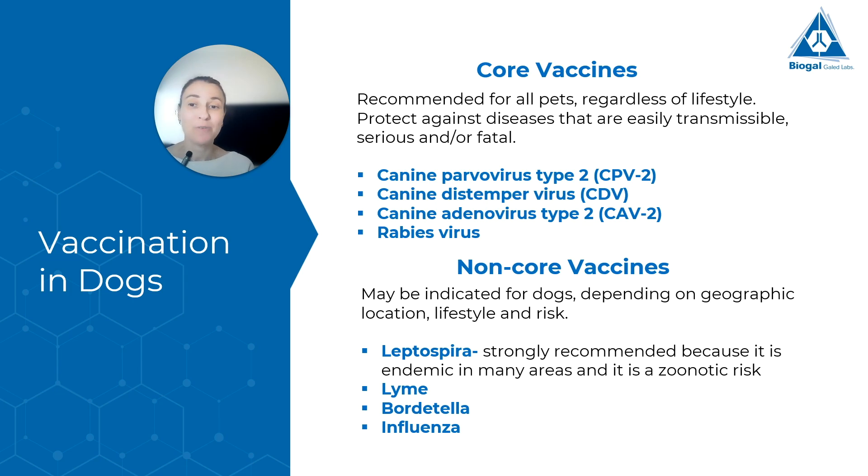Then we have our non-core vaccines — vaccines that might not be necessary for all dogs. It depends on where they live, their lifestyle, and we evaluate the risk. We have leptospira, which is a bacteria, and in many countries it is considered a core vaccine because it is endemic and zoonotic, meaning it can pass to humans. So you might live in a country where your veterinarian considers it a core vaccine done annually, and that is perfectly fine. Then we have others like Lyme disease, Bordetella, influenza, and others.